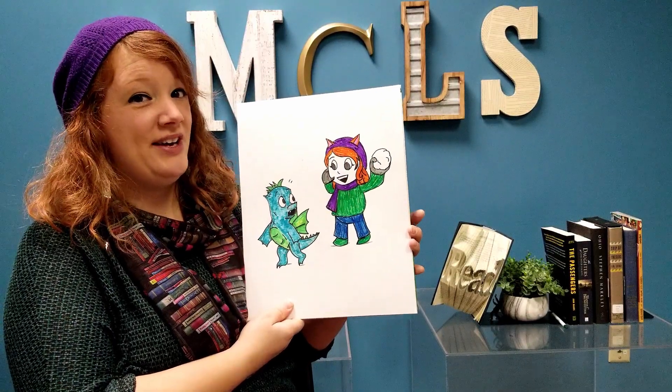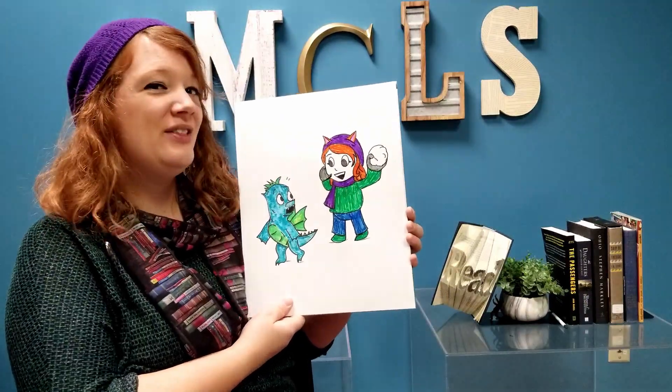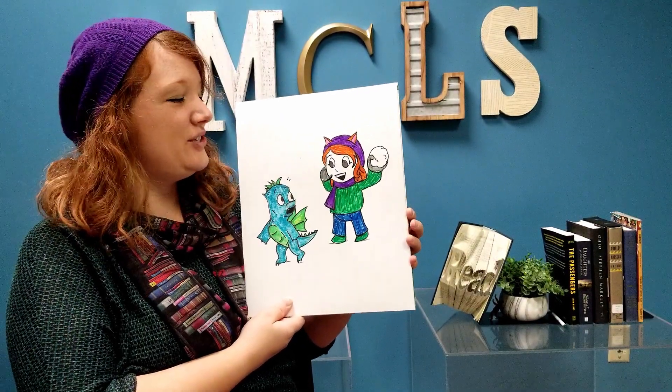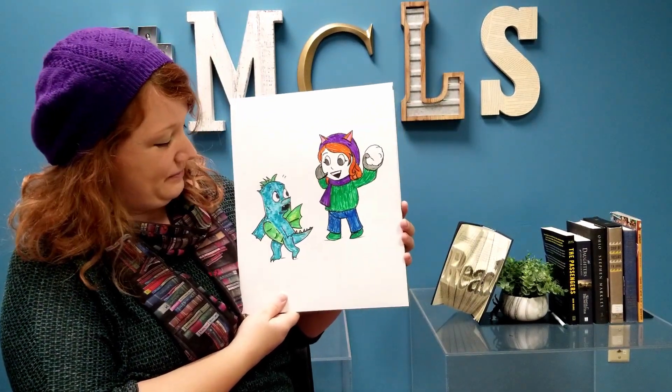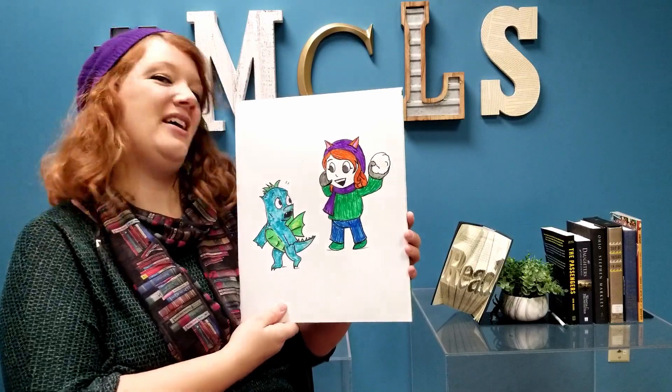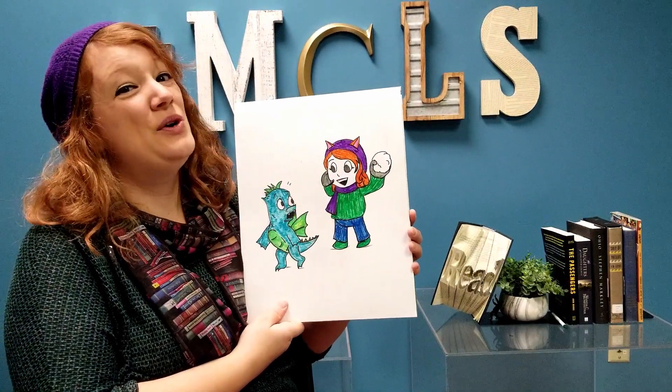Here's my finished product. As you can see, I finished filling in a few of the details. She may not look exactly like me, but she's certainly acting like me. I would definitely be throwing a snowball if I were a cartoon. Thank you for joining me today. I look forward to seeing your artwork.